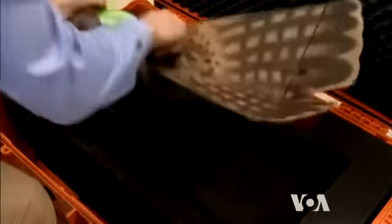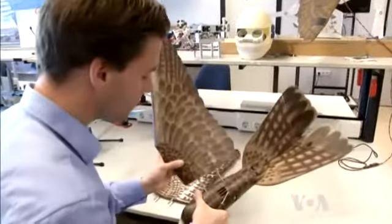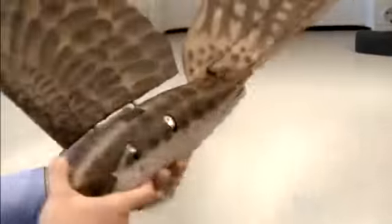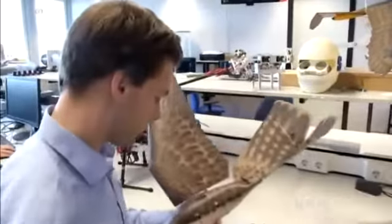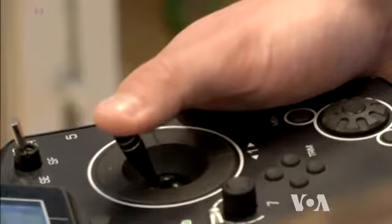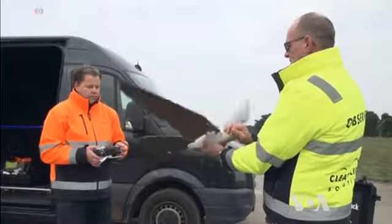The body of the Rowbird is 3D printed out of fiberglass and nylon composite, which can withstand hard landings, and made in a natural feather pattern. For now it flies by remote control, but its designers are working on an algorithm which can keep it on a predetermined flight path — for instance, along the perimeter of an airport.